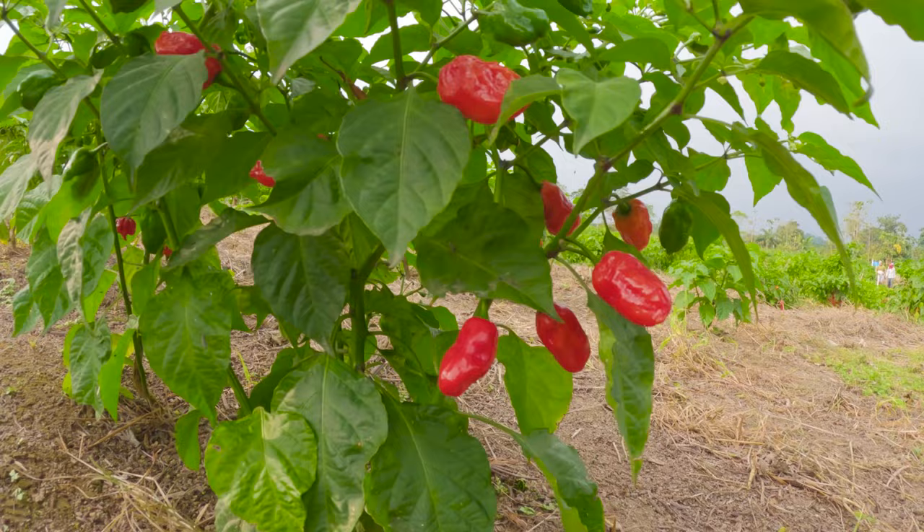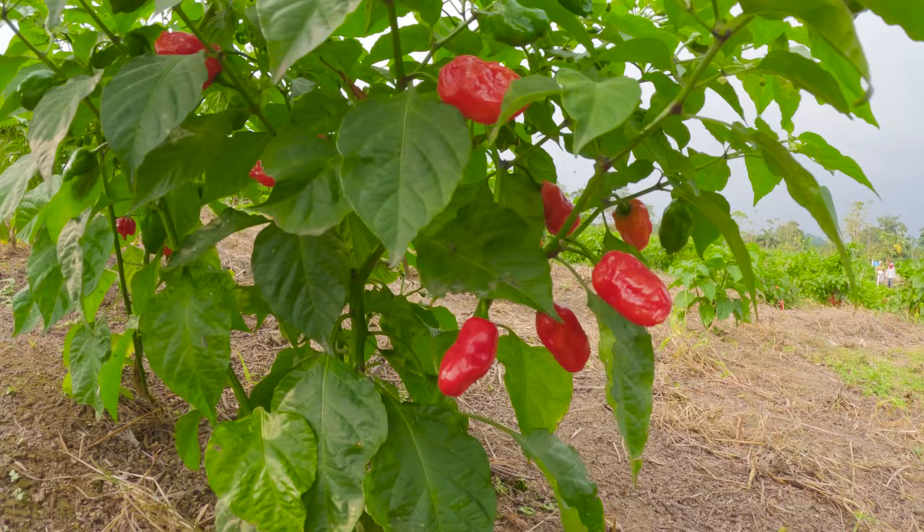I'm currently in South America visiting some of our farming partners. We've been working on a new product for the past year or so that will feature different kinds of chili peppers native to South America, specifically the region and the foothills of the Andes. These chili peppers are some of the tastiest we've ever had.